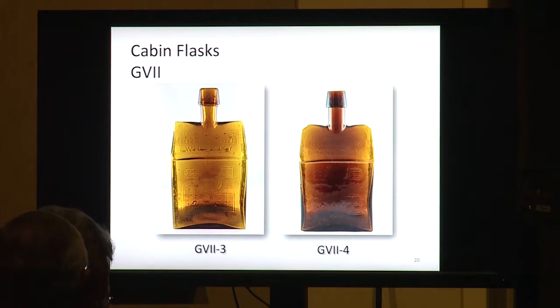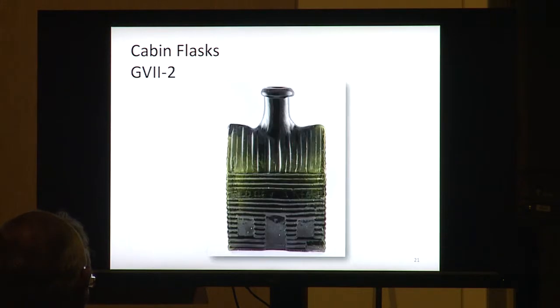All the flasks I've shown you are possible to buy tomorrow — you might find them. The next one's not going to be possible to buy, I don't think. Things happen, but I don't think you're going to get a chance to buy this one.